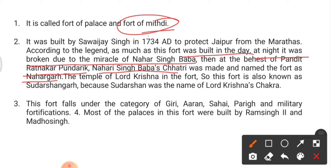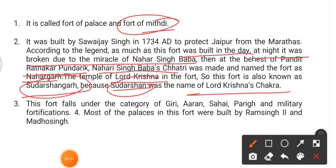At the behest of Pandit Ratankar Pundarik, Nahar Singh Baba's chatri was made and the fort was named Nahargarh. The temple of Lord Krishna in the fort gives it another name — Sudarshangarh — because Sudarshan was the name of Lord Krishna's chakra.